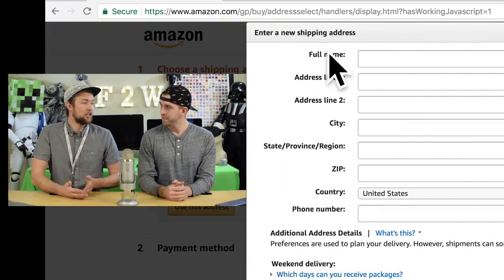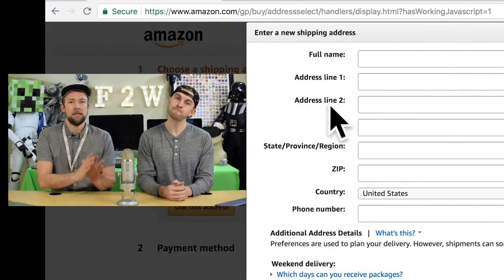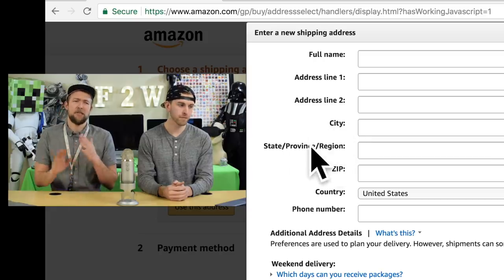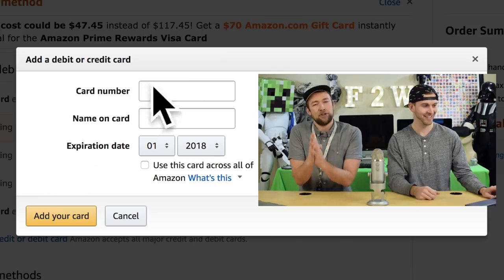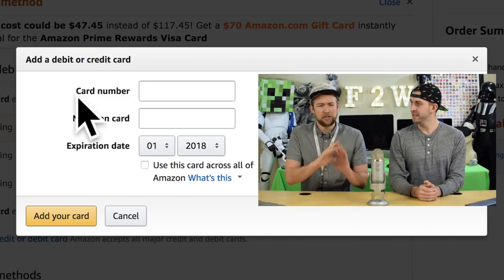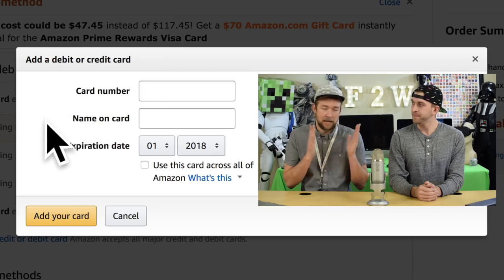Question seven: we're at the checkout — what's the next step? You've got to enter your shipping information and your payment information, and be careful here. There's nothing worse than having a dyslexic moment where you press the wrong number, spell your street name wrong, or enter your old address. Make sure you get your shipping info and payment info — like your credit card number and expiration date — all correct.